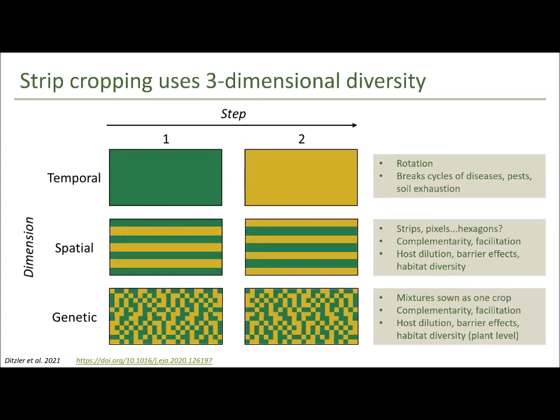The third dimension is genetic diversity, which you can achieve by sowing mixtures of either species or crops as if it were one crop — mixing two or three species and sowing them all together evenly throughout the field. This creates spatial diversity at the plant-plant level, with similar effects of complementarity, facilitation, host dilution, and barrier effects, but operating at the plant level. This whole framework of three-dimensional diversity comes into play in the example I'm going to show you now.